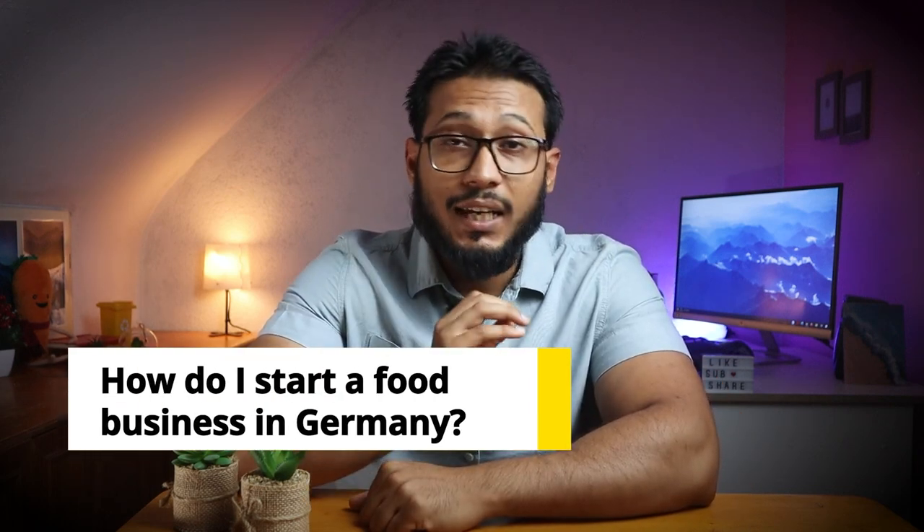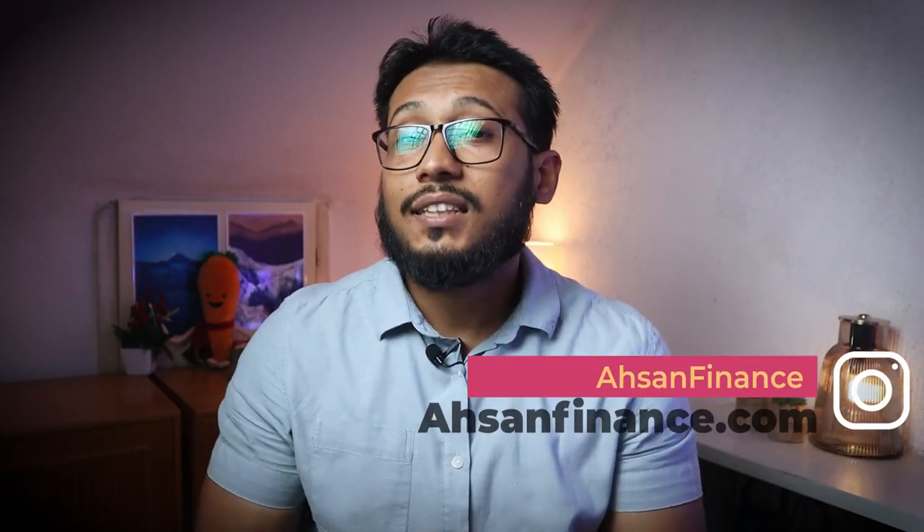In today's video I want to share how to start a home cooking business in Germany the right way, which is totally legal. Hey friends, welcome back to the channel, my name is Asan and on this channel we discuss business and personal finance in Germany.